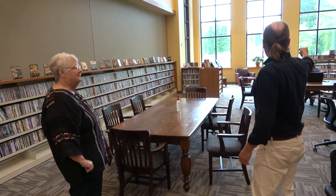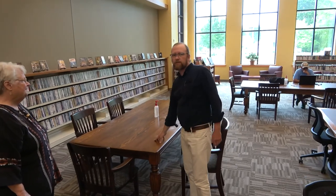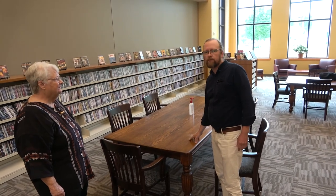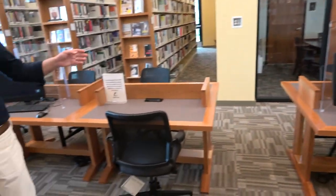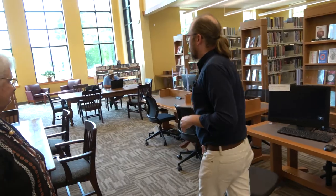We have documentaries, music CDs, our audiobook collection, and a lot of reading space - areas where people can spread out with a newspaper, a book, or a laptop and do whatever they please. The library does have public computers - we have computers here in the adult room, computers in the children's room, and computers in the young adult room for all age ranges to use.